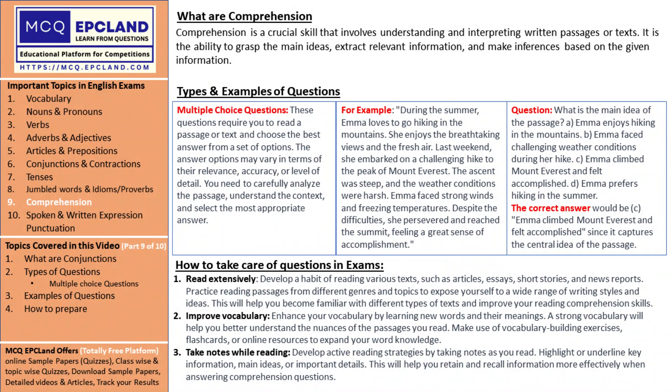So, grab your reading compass, embark on your treasure hunt for knowledge, and let your comprehension skills shine bright. Thank you very much for joining us, and we'll see you next time.